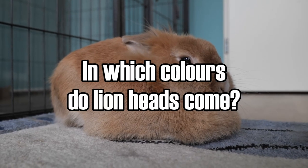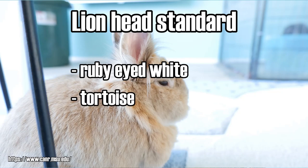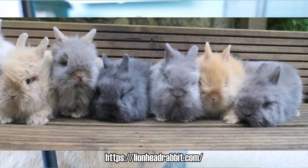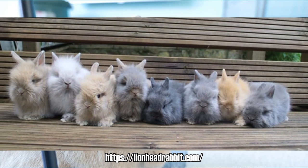In which colours do lion heads come? According to the lion head standard, lion heads come in ruby eyed white and tortoise, for instance black, blue, chocolate and lilac. Due to breeding you will see an abundance of mixed varieties derived from the standard.